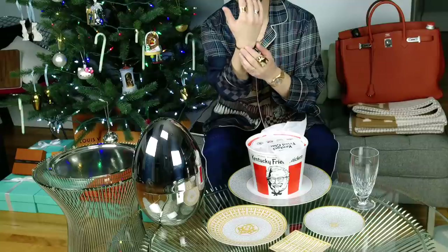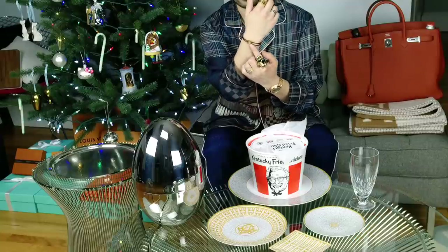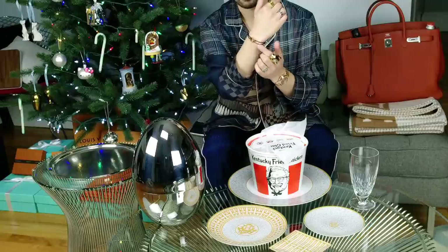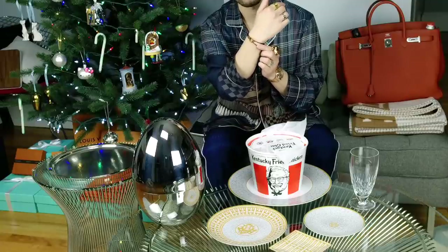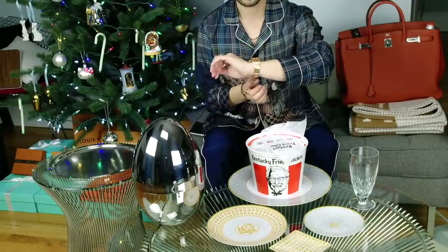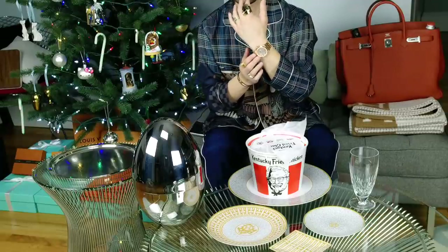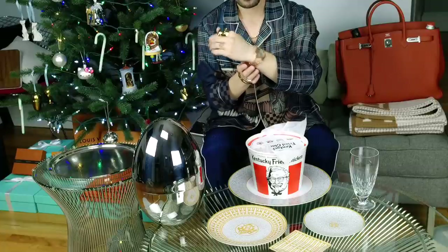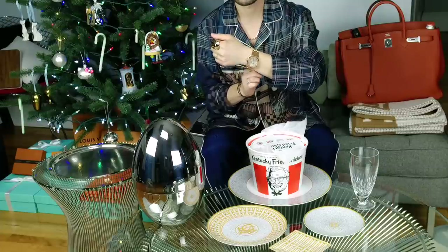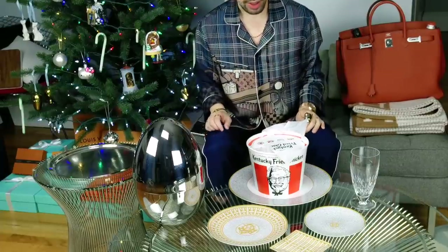Which I already have videos of. I'm also wearing my Louis Vuitton - I think this was the Emprunt cord bracelet. It's an 18-karat rose gold and the bracelet is a silk cord. And then on this hand I am wearing my new watch that I got from my Asia haul. It's the Audemars Royal Oak 18-karat rose gold in the 37-millimeter size. So that's what I have on.